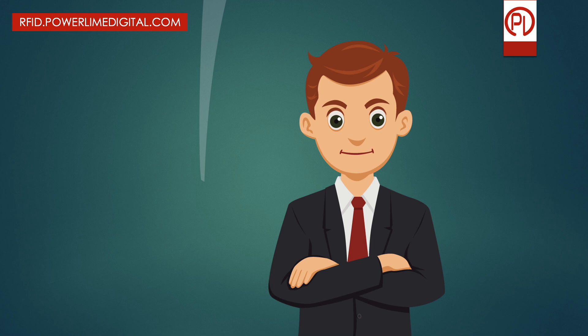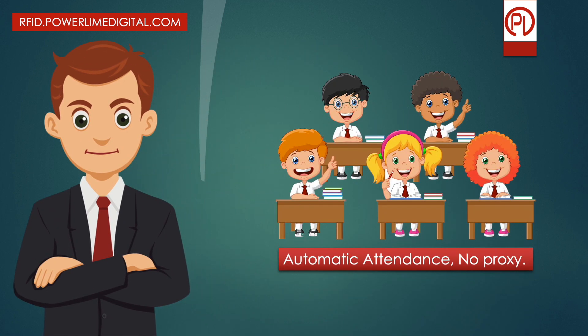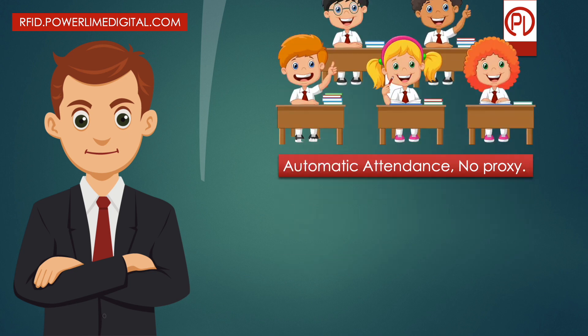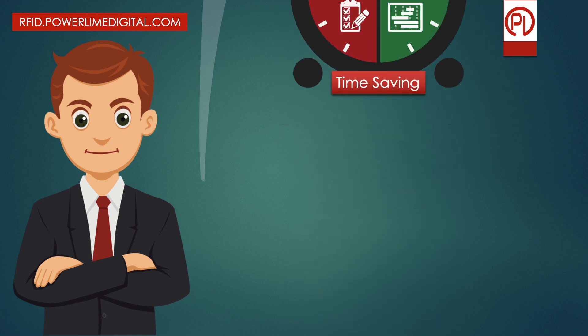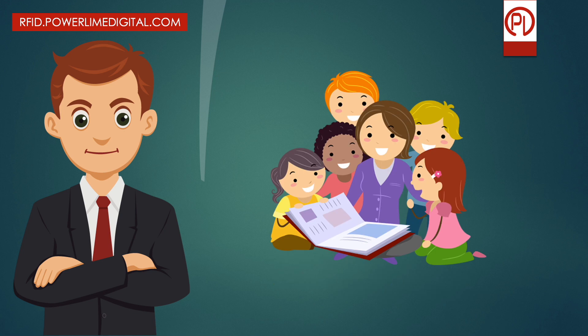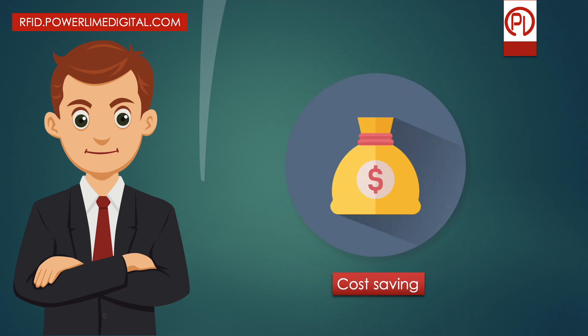What benefits will you get with the PowerLime Smart RFID gate system? Automatic attendance, no proxy, and absolutely no manual human effort. This can save a lot of time for students, teachers, and administration, allowing more time for student-teacher engagements in class, which will result in better productivity.